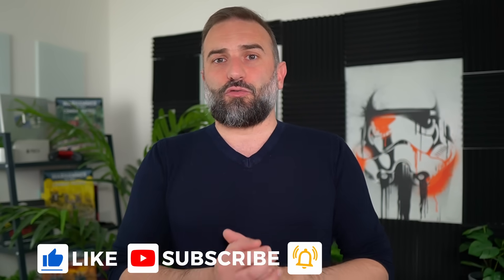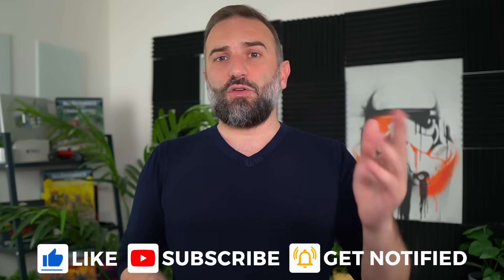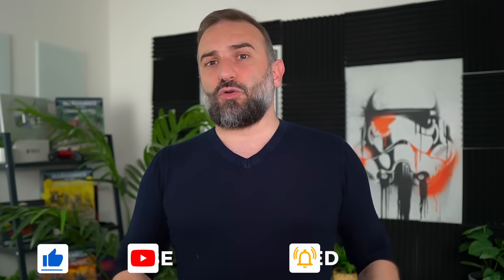Thanks everyone for watching this episode. I hope you enjoyed it. If you did, all the YouTube pleasantries are still there — like, subscribe, comment, whatever. You know how this works. And if you really enjoyed the channel, you can become a YouTube member or a Patreon subscriber and you'll get a daily version of this show from Monday to Friday so you don't have to wait for the end of the week. Thanks for watching and I guess you'll see me in the next one. Bye!